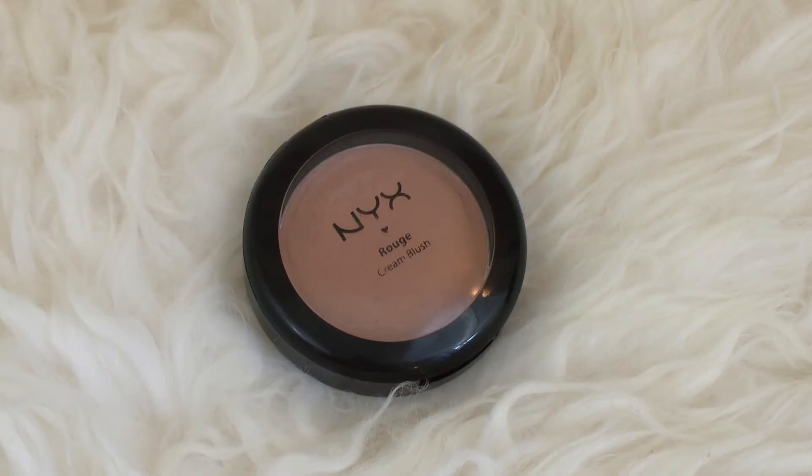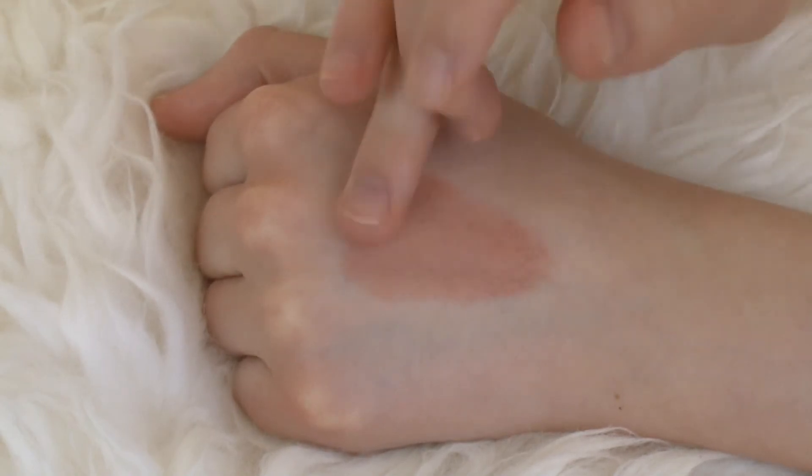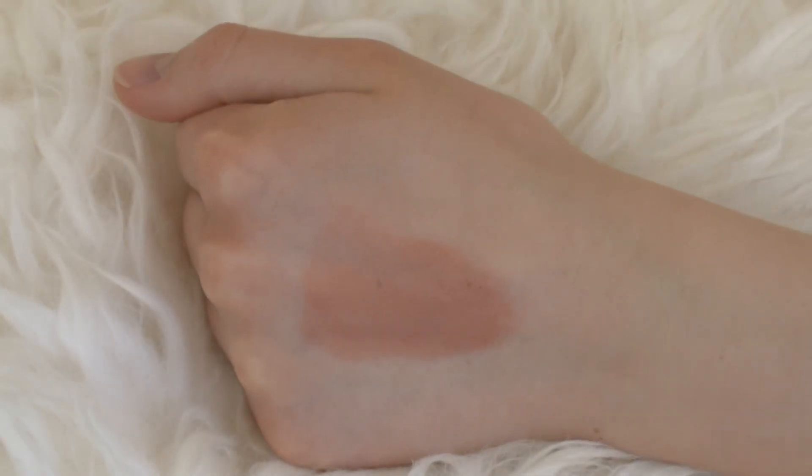Next up is the NYX Rouge Cream Blush in the shade Golden. This is one of my old faithfuls — it's the best everyday nude blush that still gives you a little bit of color to your face without taking away from your lips or your eyes. It's a great pairing product. The formula is a little bit more sticky, but it works really well on my skin because it stays on my cheeks for a long time. It also blends really nicely and gives you a beautiful glow.